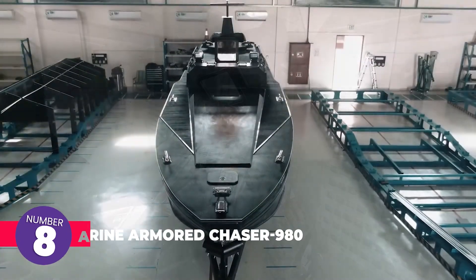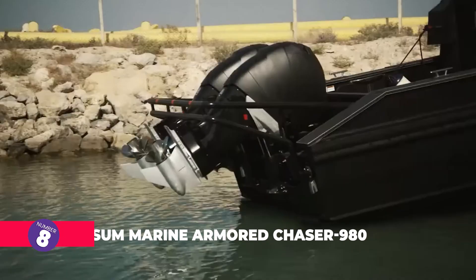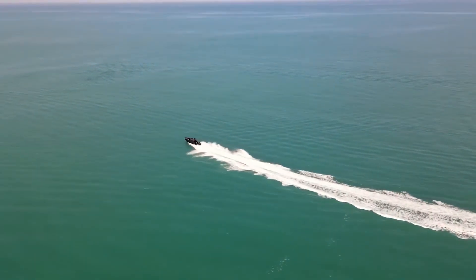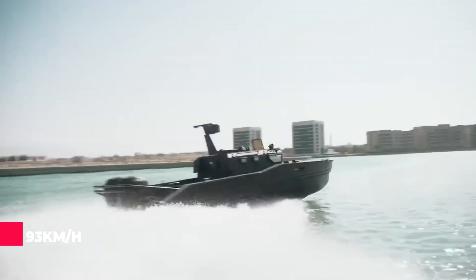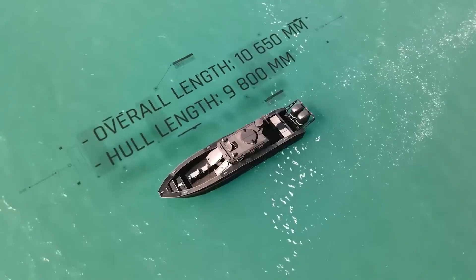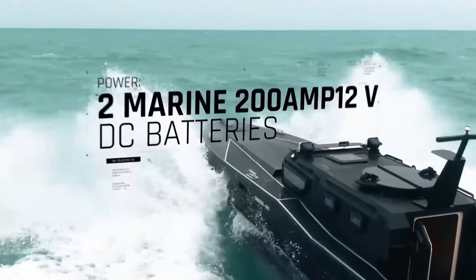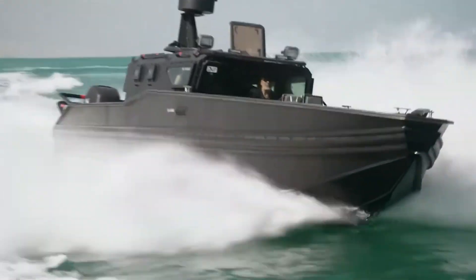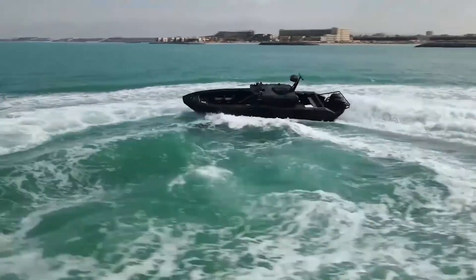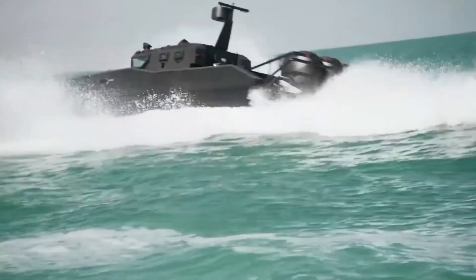This highly adaptable armored boat is designed for various operations including anti-piracy missions, search operations, infantry transport, and emergency assistance. Capable of reaching speeds of up to 93 kilometers per hour, it accommodates two crew members and four passengers. One of its key advantages is its compact design, allowing it to fit into a standard 12-meter-long sea container for easy transport. The boat features bulletproof windows, and its cockpit is constructed from fully armored monocoque ballistic steel.